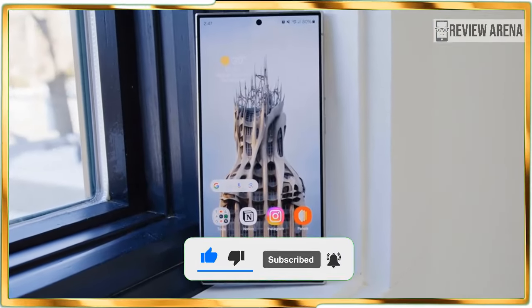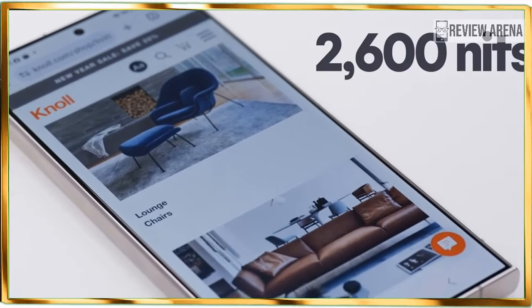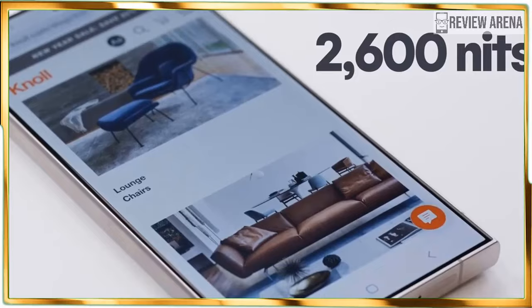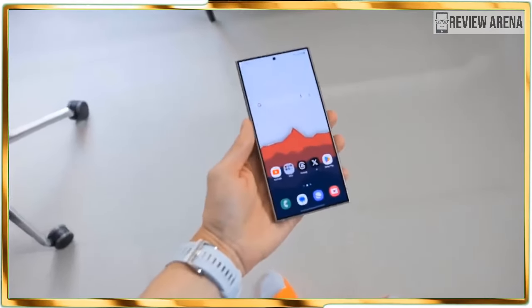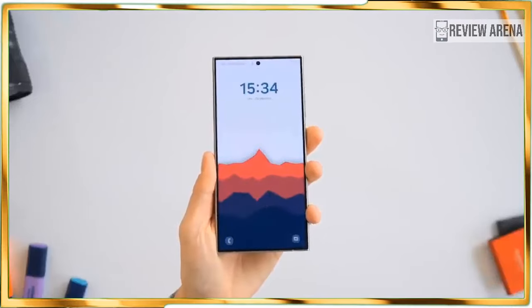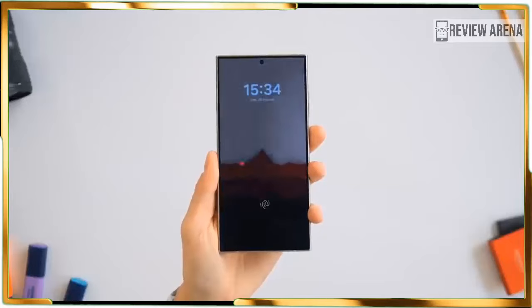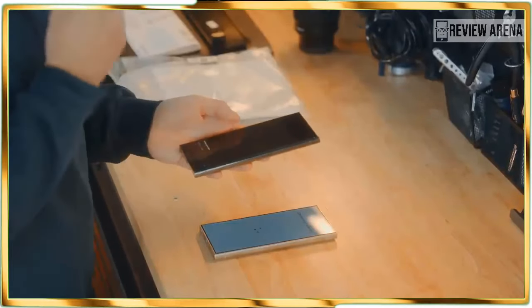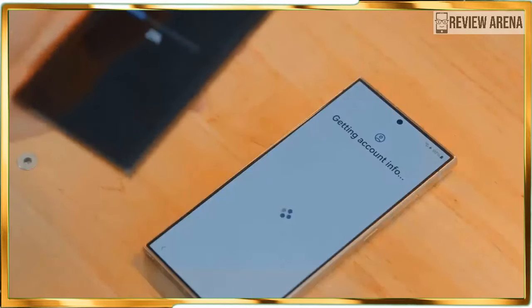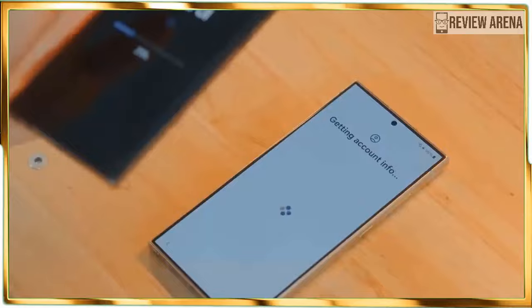Samsung Galaxy S24 pre-order deals take some of the sting out of the Ultra's price, with Samsung offering an upgrade to the next tier of storage at no extra cost. You can also get credit from Samsung by trading in your current device for a lower price on the S24 Ultra. Look quick and you might not notice the design changes Samsung made to the Galaxy S24 Ultra.